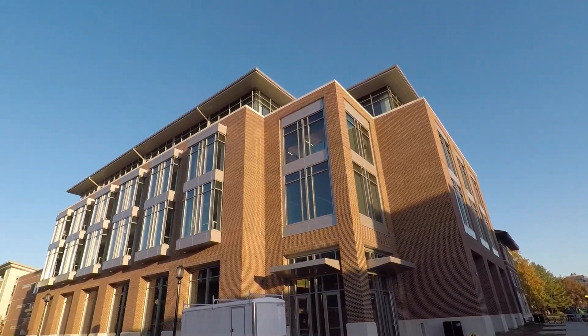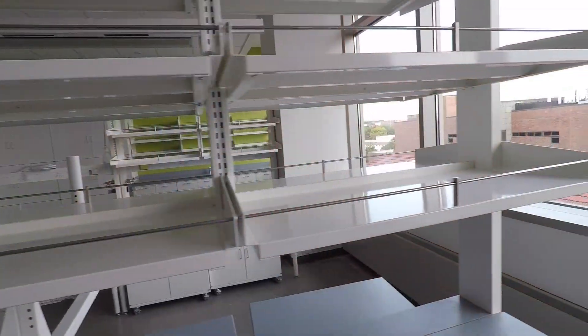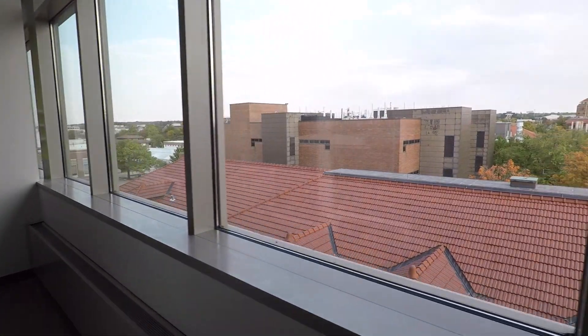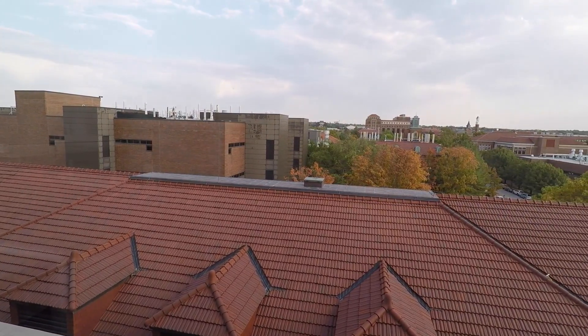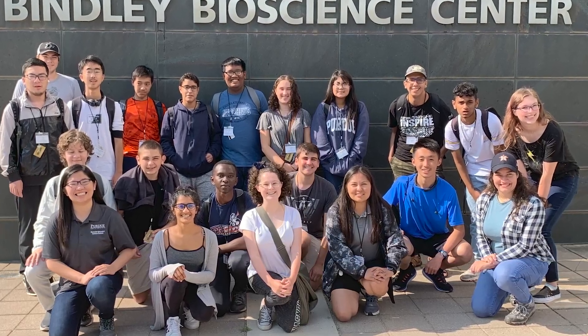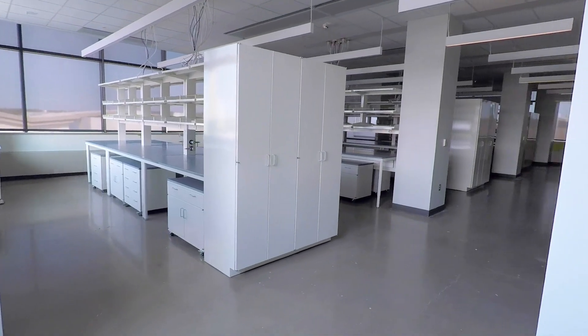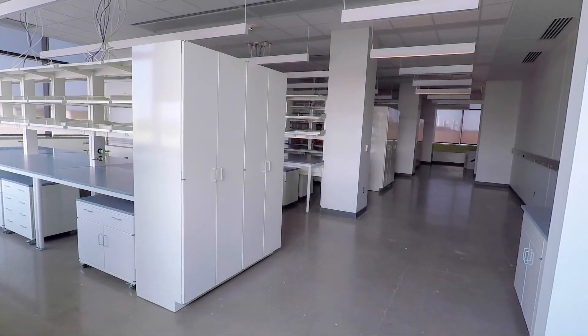We're in the new addition. We'll start at the fifth floor and work our way down. Up here you'll find our biological engineering research labs, and the views aren't too bad either. Faculty and students are set up to interact and collaborate. Biological engineering student activities like our iGEM team have spaces here to work on their projects too. iGEM stands for the International Genetically Engineered Machines Competition.